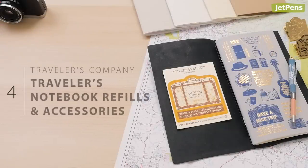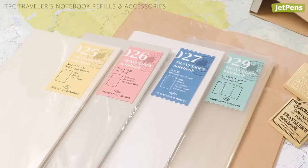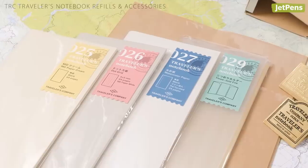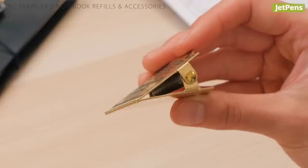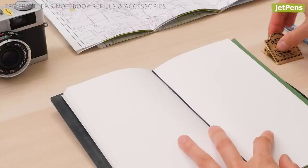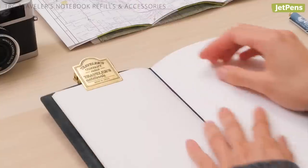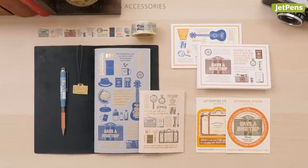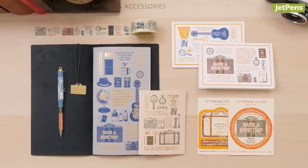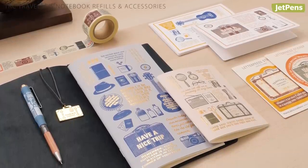Traveler's Company makes the original traveler's notebook and its accessories. We were stoked when they came out with these refills and accessories. The classy, vintage-inspired brass clips are especially handy for keeping your traveler's notebook open. We're also smitten with a newly released Travel Tools collection. It features travel-themed stationery, including letterpress stickers and cards, notebooks, and more.